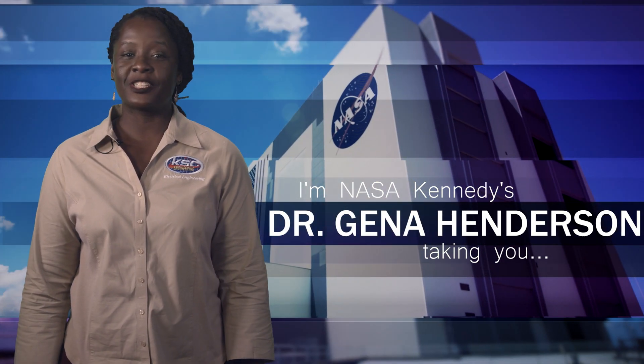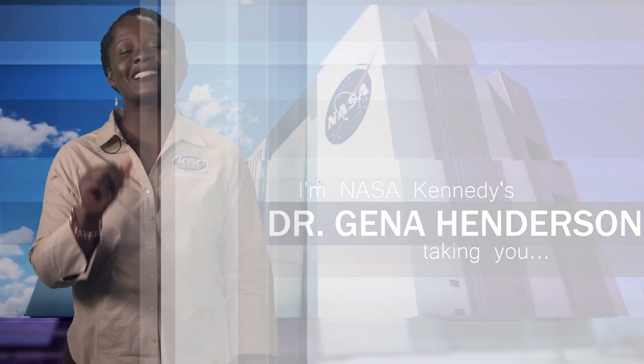I'm NASA Kennedy's Dr. Gina Henderson and I'm taking you Inside KSC.